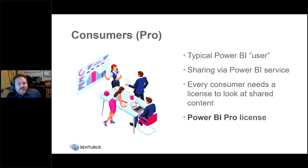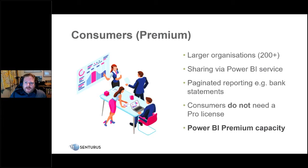The Pro license is for creating and sharing content within the organization. Importantly, every consumer of a shared Power BI report also needs a Pro license — a free user cannot consume a Pro-shared report. The Premium license is for larger organizations, enabling paginated reporting like bank statements or invoices. In a Premium environment, consumers don't need individual Pro licenses, making it cost-effective for thousands of users, though it's a dedicated monthly service with associated costs.